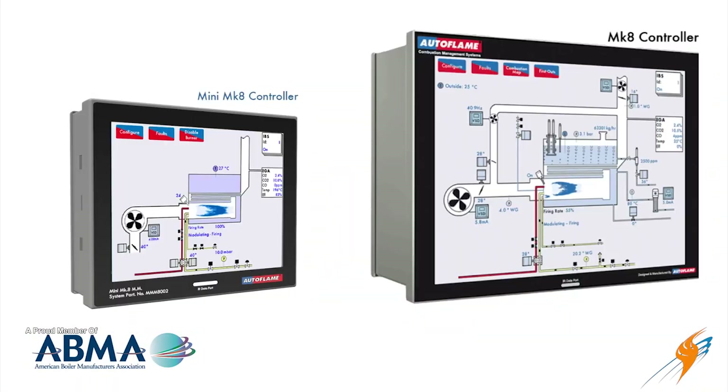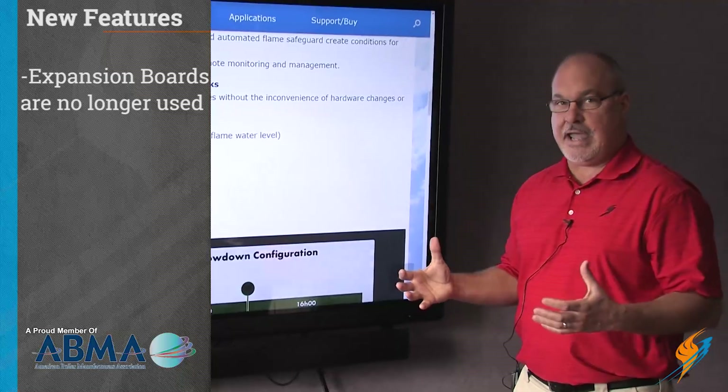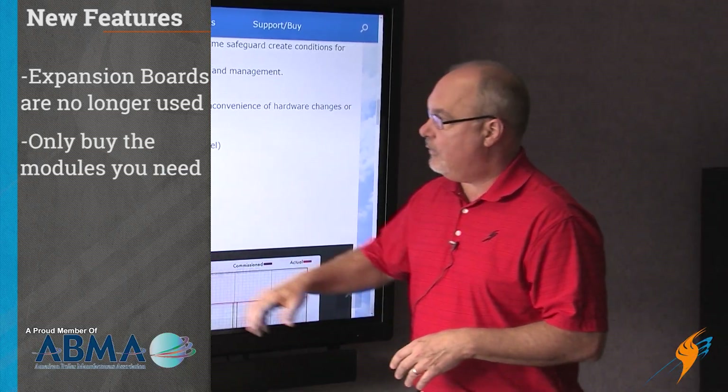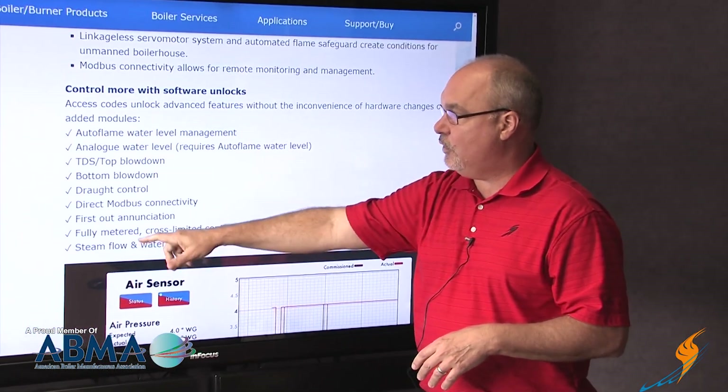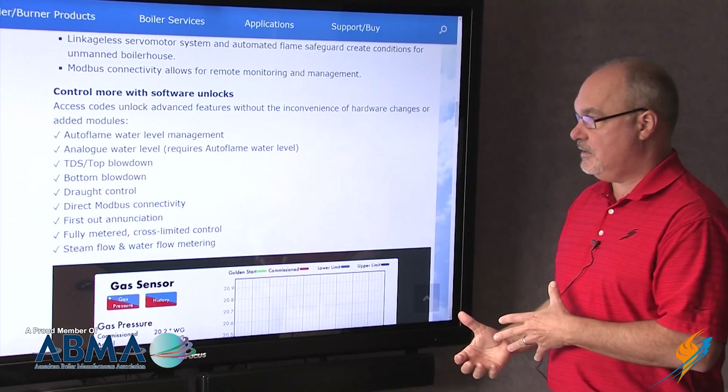In past units, we had what we called an expansion board. We no longer have that. Now you can just buy the components that you want to use, and we do that by putting online codes that we can download to you where you can use different aspects of the system.